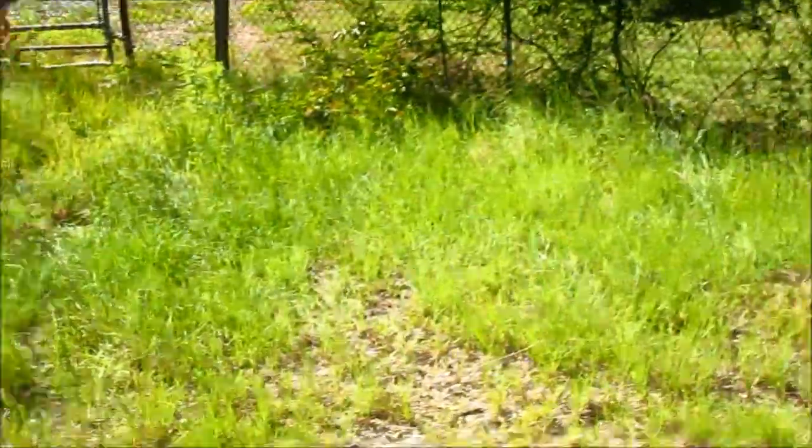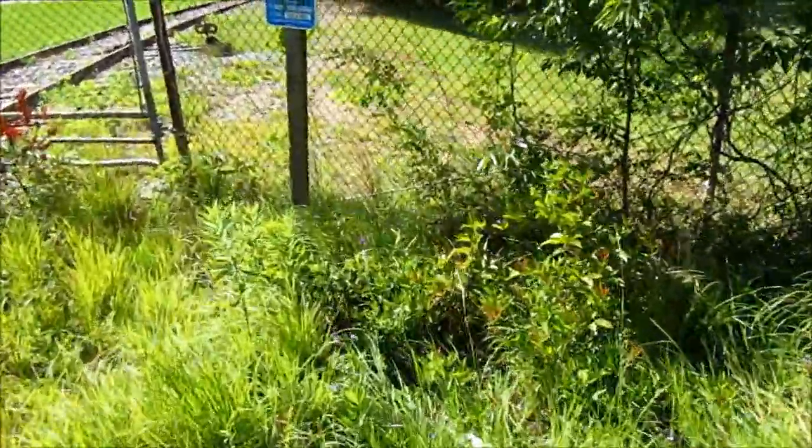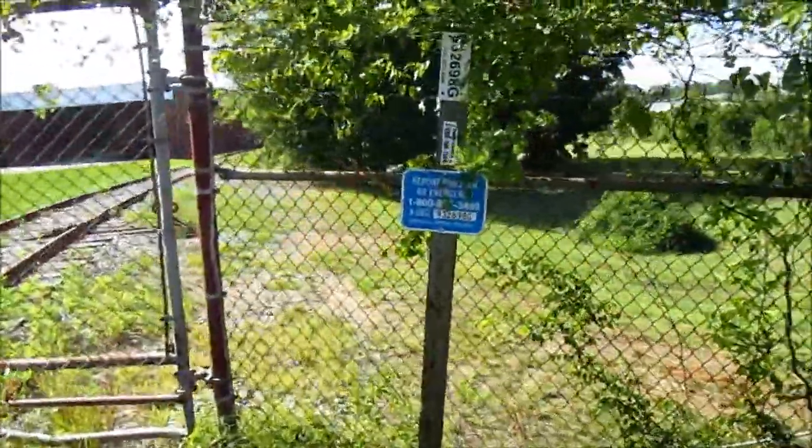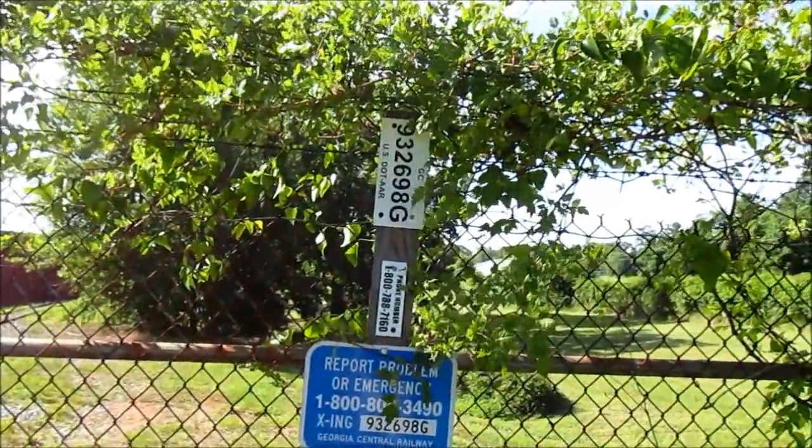Over here, they have just this little post with a different DOT number on it — emergency information even. This DOT number is 932-698G.